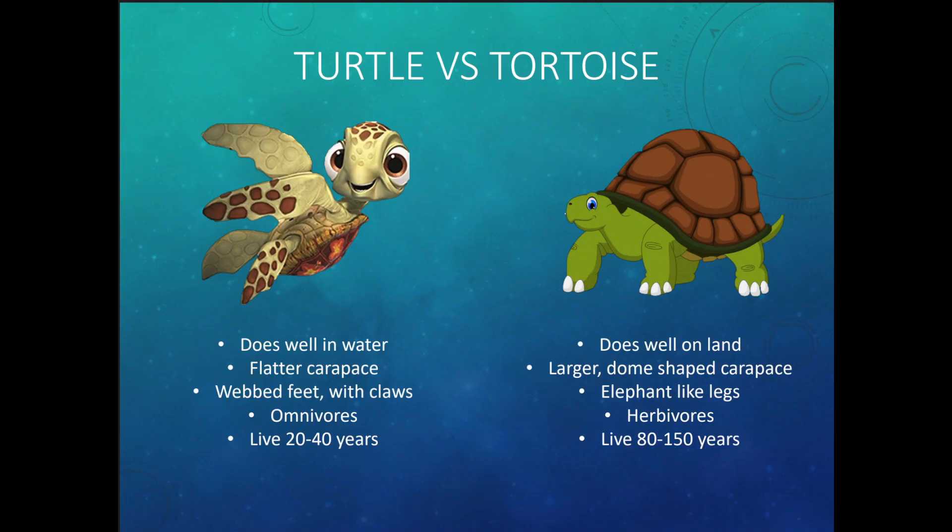Reptiles also have scaly skin and they breathe air. Even though a turtle lives in the ocean, it has to breathe air, so it will come up periodically to breathe. Now let's briefly talk about the difference between a turtle and a tortoise. Can a tortoise swim? Tortoises cannot swim.